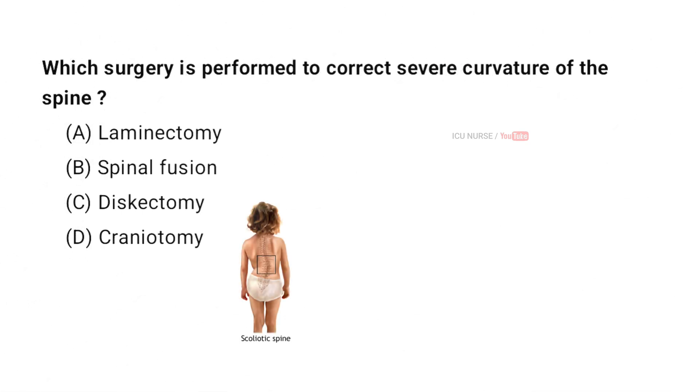Which surgery is performed to correct severe curvature of the spine? A. Laminectomy. B. Spinal Fusion. C. Discectomy. D. Craniotomy. And the correct answer is B. Spinal Fusion.